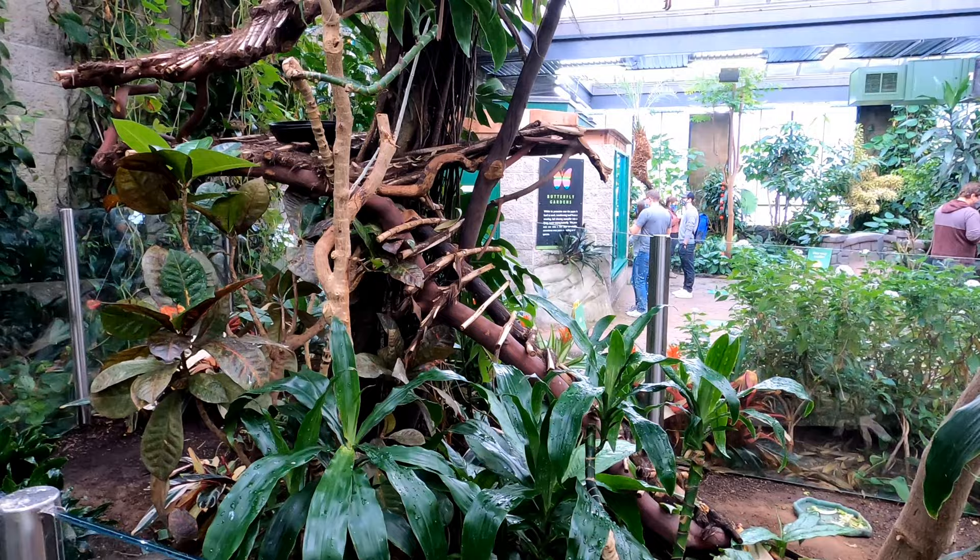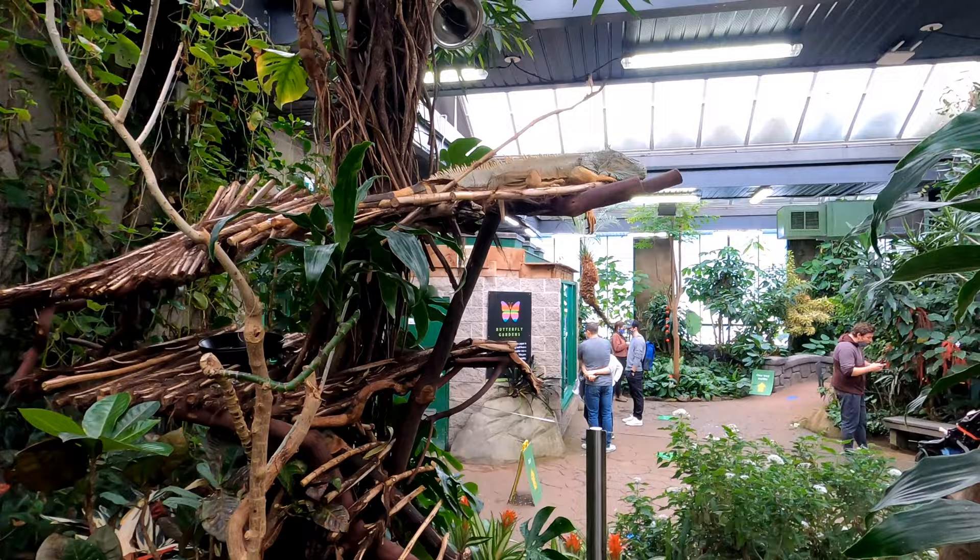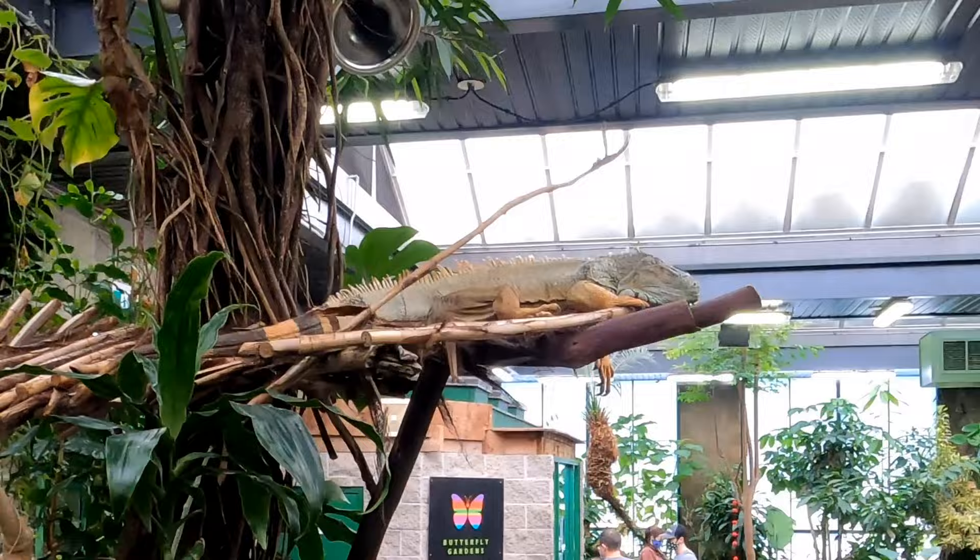Up here is Spike the Iguana, up in his treehouse. And there's a beautiful pink flamingo hanging out down by the stream.